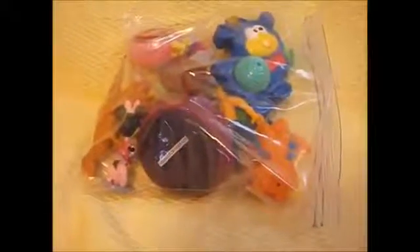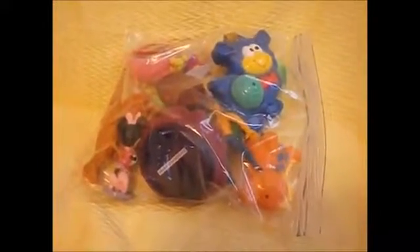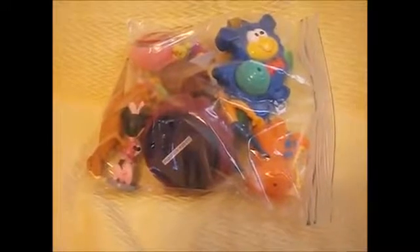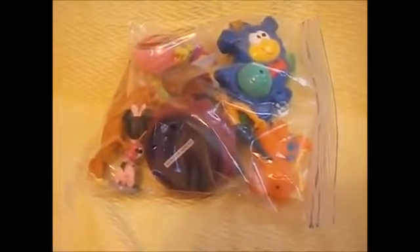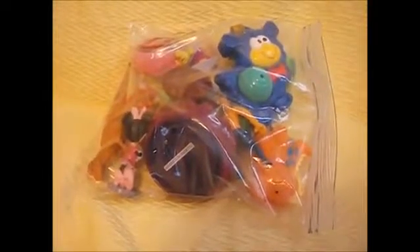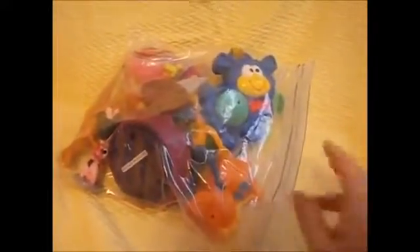Hey guys, it's Michelle and I have a grab bag of toys from my thrift store. It's a random bag of toys and they sell them for about 50 cents — they used to sell them for a quarter, but anyways it's still a good deal. I wanted to see and share with you guys what's in the grab bag of toys today.